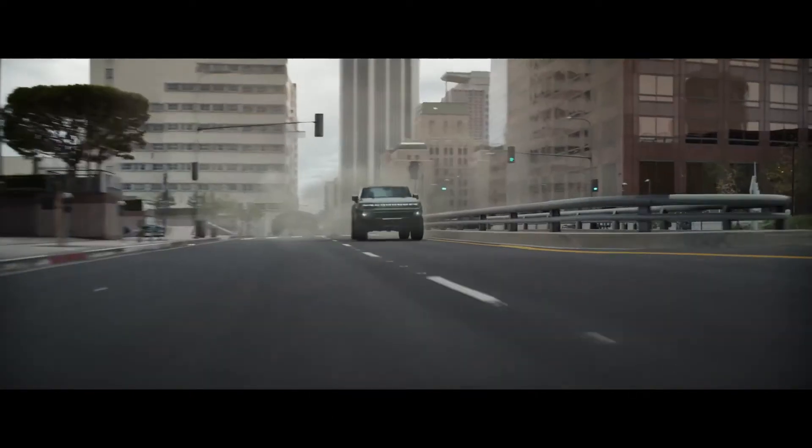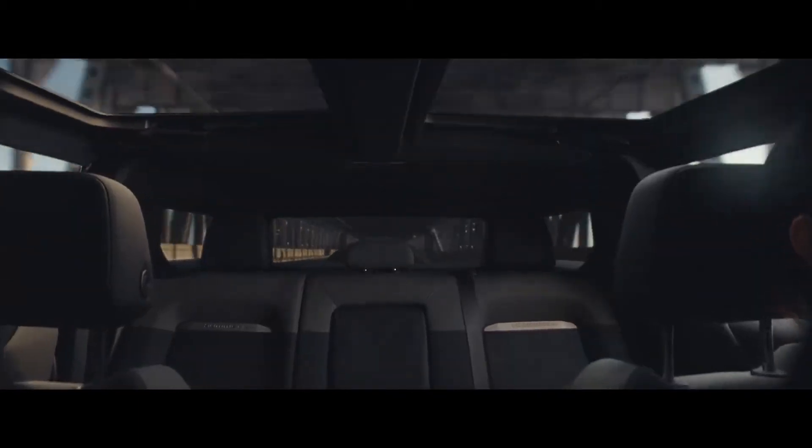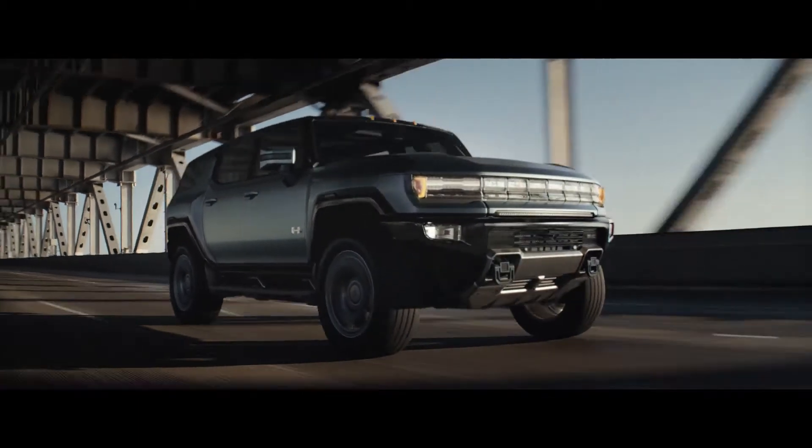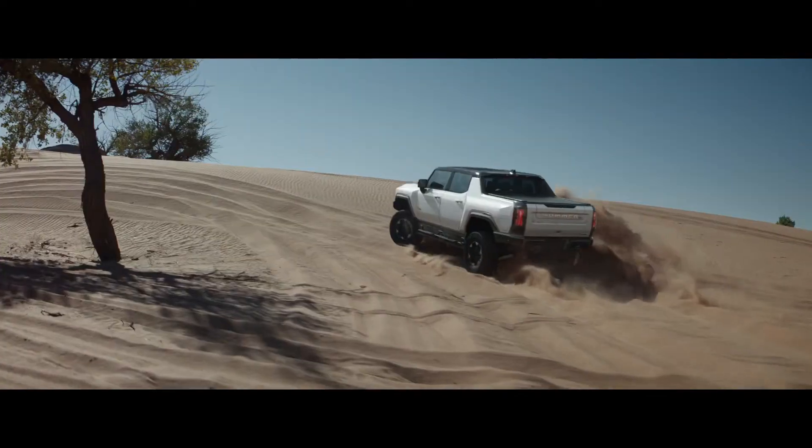If one super truck can change the world, imagine what two can do. Introducing GMC Hummer EV SUV and pickup — the world's first all-electric super trucks.